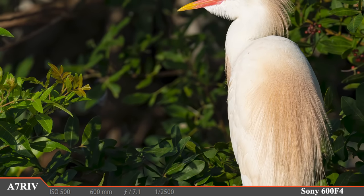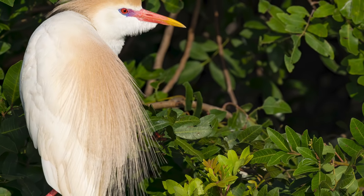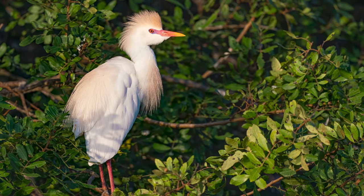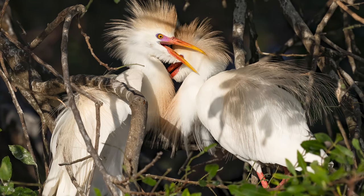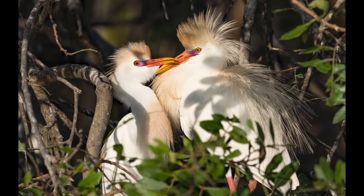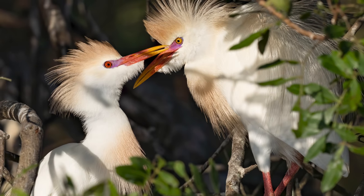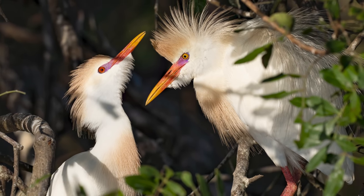This cattle egret's amazing display of color has captured my full attention. These birds are often overlooked because the majority of the year they're plain white birds that follow herds of cows looking for insects, but right now these cattle egrets are in full breeding colors and the color is simply marvelous. Seeing a mated pair together is a completely different level — look at these beautiful creatures. Notice how they have different colored eyes; one is male and the other female.